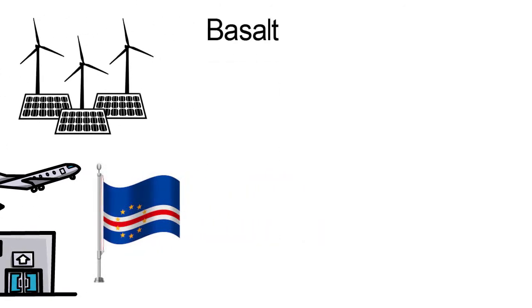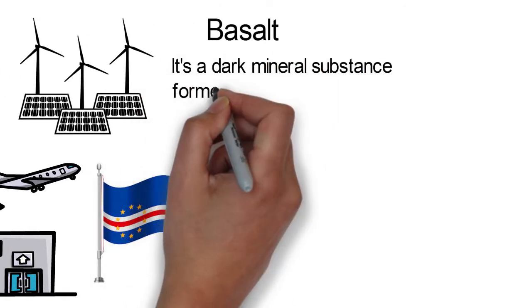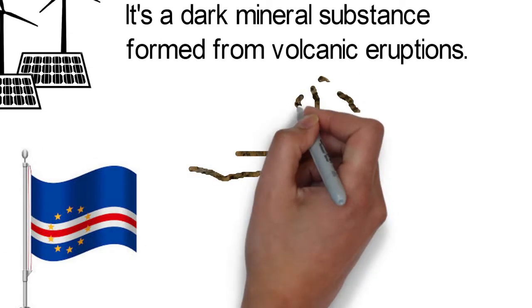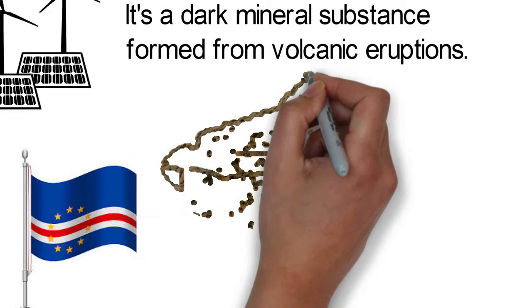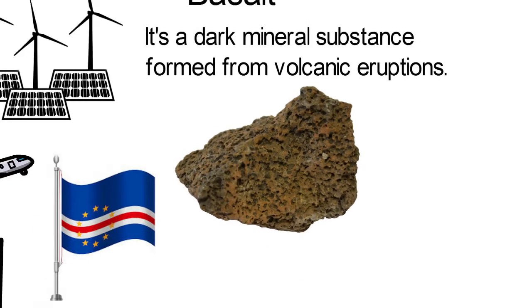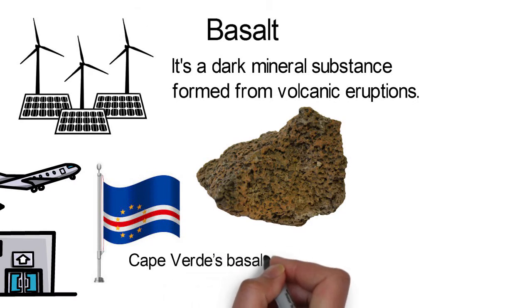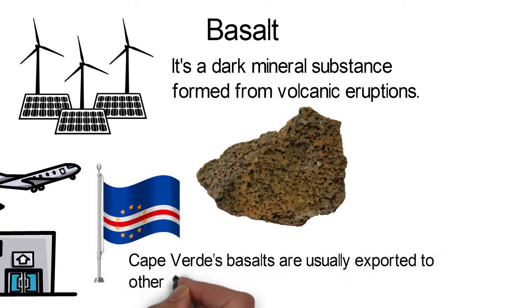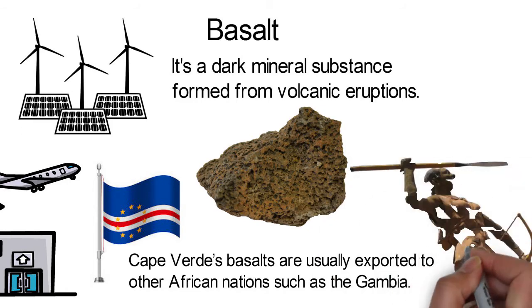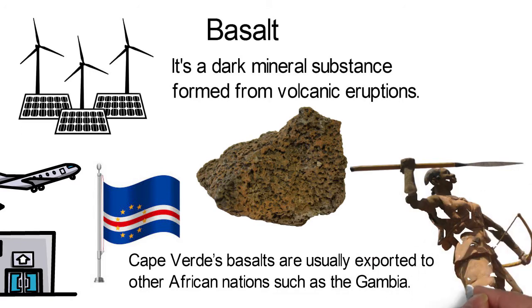Basalt. Basalt is a dark mineral substance formed from volcanic eruptions. Since the island country of Cape Verde was formed from volcanic activities, this mineral is very abundant in the country. Cape Verde's basalt is usually exported to other African nations such as the Gambia. Basalt is important in the construction of buildings, roads, paving stones, and making sculptures.